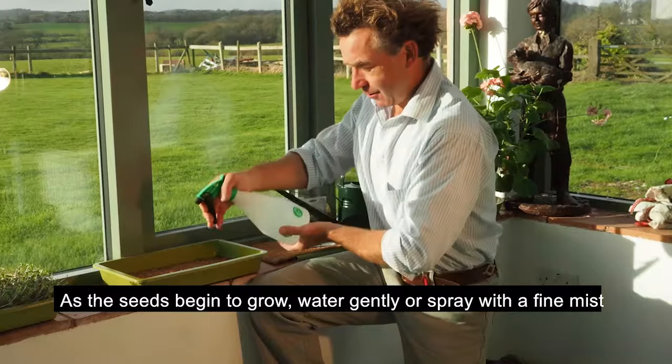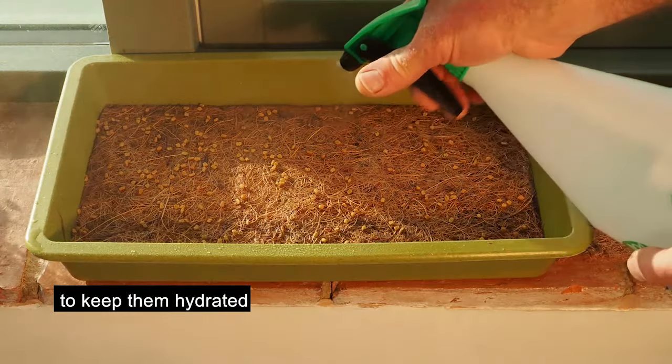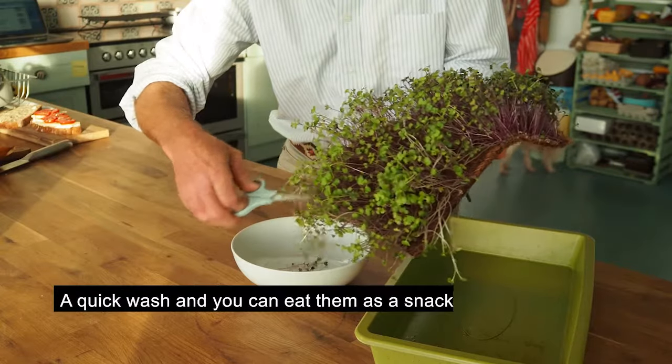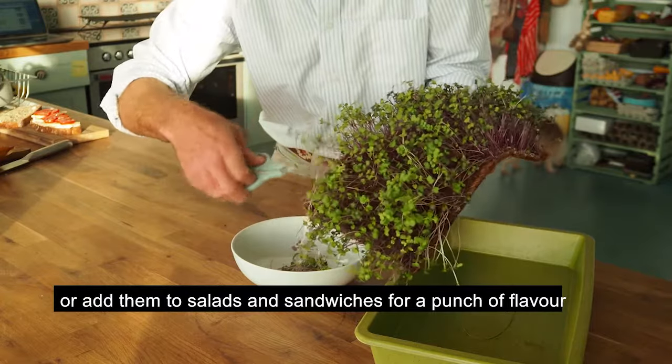As the seeds begin to grow, water gently or spray with a fine mist to keep them hydrated. Cut the seedlings off just above the roots with garden snippers or scissors. A quick wash, and you can eat them as a snack, or add them to salads and sandwiches for a punch of flavour.